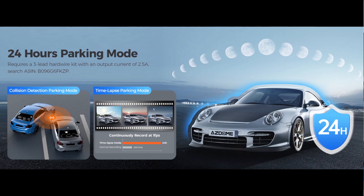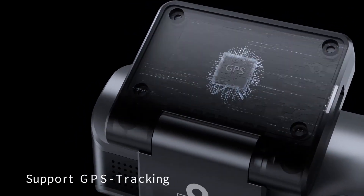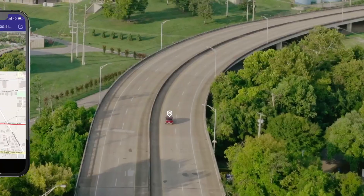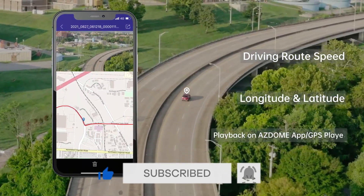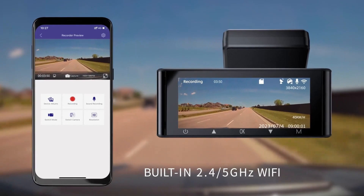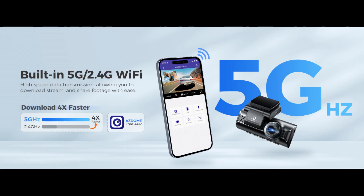The dash cam can be easily configured to your preferences, with options for adjusting video quality, enabling parking mode, and setting up motion detection. The built-in GPS module provides accurate location tracking and speed monitoring. The built-in Wi-Fi allows you to conveniently view and download footage directly to your smartphone or tablet, making it easy to share important clips with authorities or insurance companies.